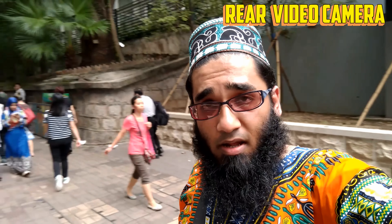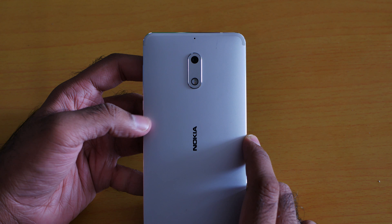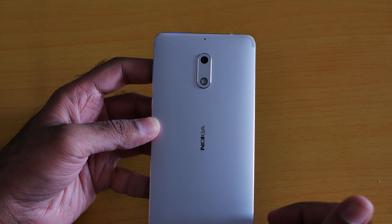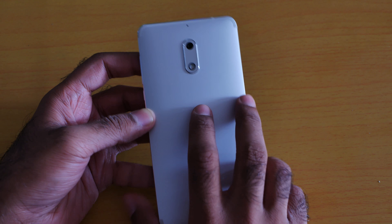Recording on the Nokia 6 primary rear camera — I'm walking, and you need to be the judge of how good the video quality and stabilization are. I'm also recording on the Nokia 6 selfie camera while walking. The video quality is decent but not at the level of 4K. To be honest, the Sony Xperia X and Samsung Galaxy S6 have better video quality than Nokia 6, but the Nokia 6 video quality is not bad — it's pretty decent.